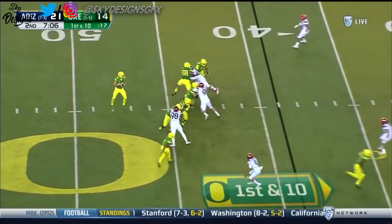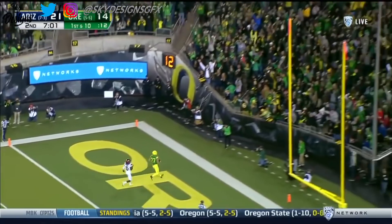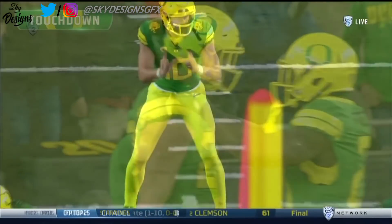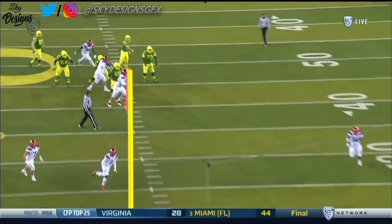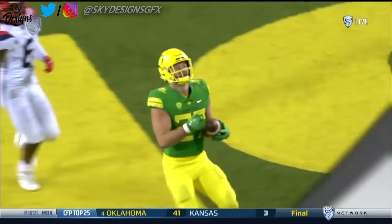Herbert, play action, all day to throw — the deep shot for Jacob Breeland. Touchdown Oregon. Versatile as a tight end, because not only is he a great inline blocker but he's also a guy who can split out in the slot and take advantage of one-on-one matchups against safeties, usually much bigger, bulkier guys.